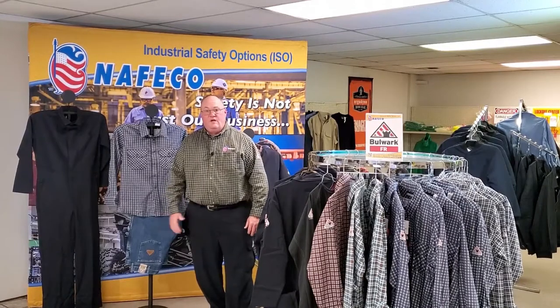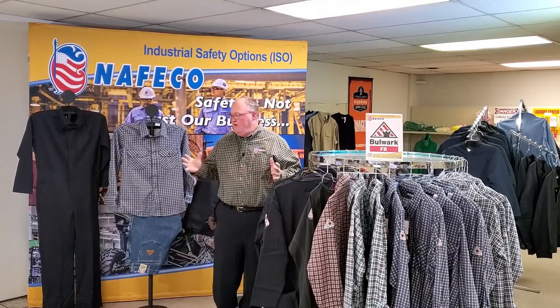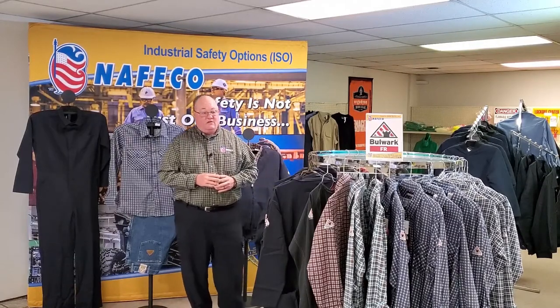Hello from our showroom here on Moulton Street in Decatur, Alabama. This is our ISO, our Industrial Safety Options showroom, and today we're set up with some Bulwark FR clothing. I want to take a few minutes just to show you what we have in stock and how we're able to meet your needs and take care of you.